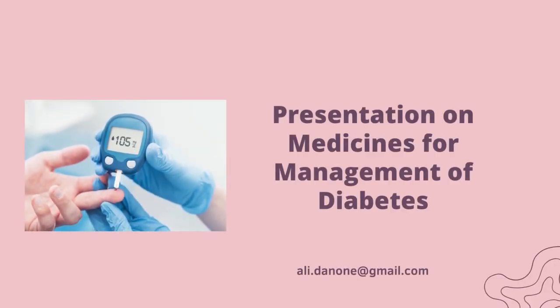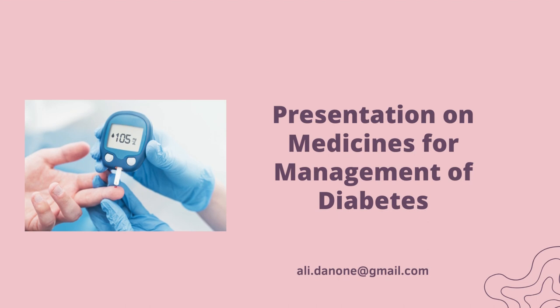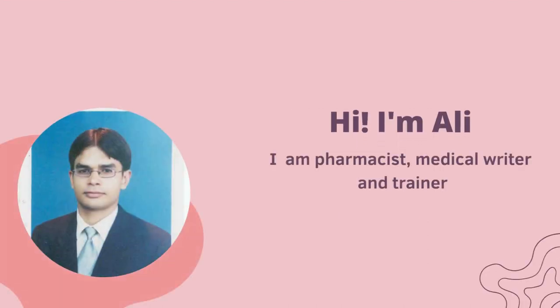Presentation on medicines for management of diabetes. Hi, I'm Adi. I'm a pharmacist, medical writer and a trader.